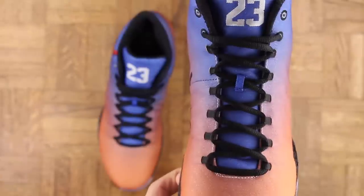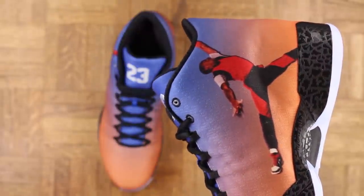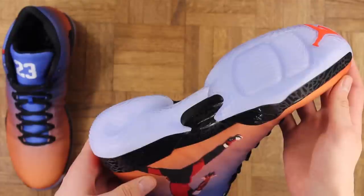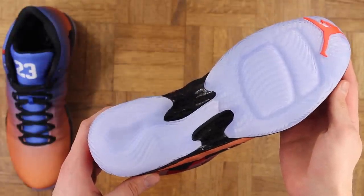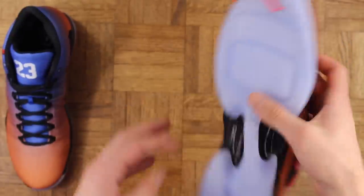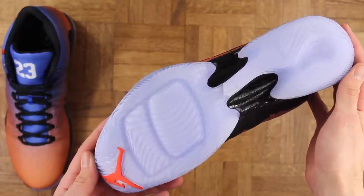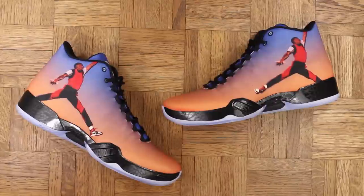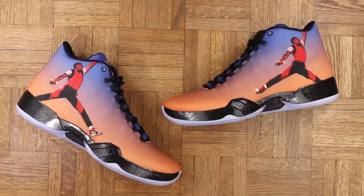Then you got the black laces, blacked out interior, and the black midsole — straight ninja mode, word to Shinobi. And then the icing on the cake — no pun intended — the icy bottoms, so fresh and so clean. I don't always dig the translucent outsole, I think it's overused, but it definitely works well on these. One of the illest shoes out, no question — I absolutely love them.